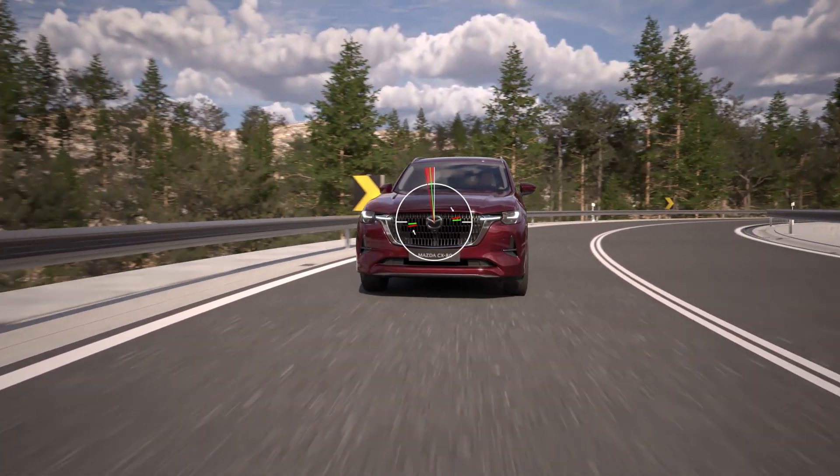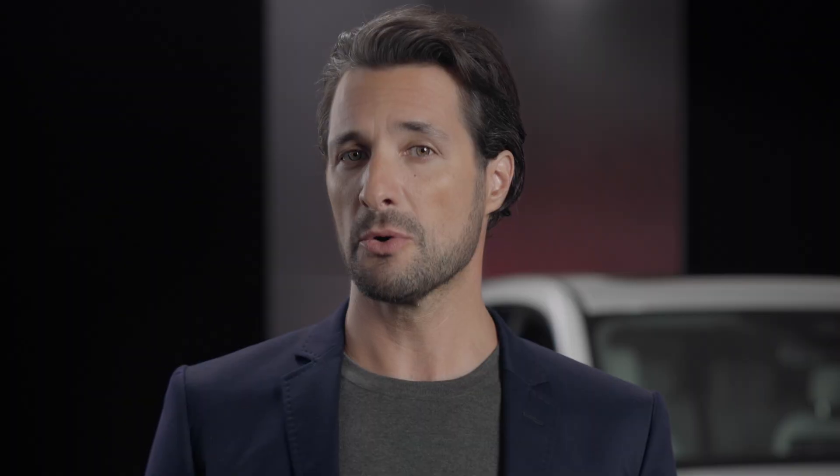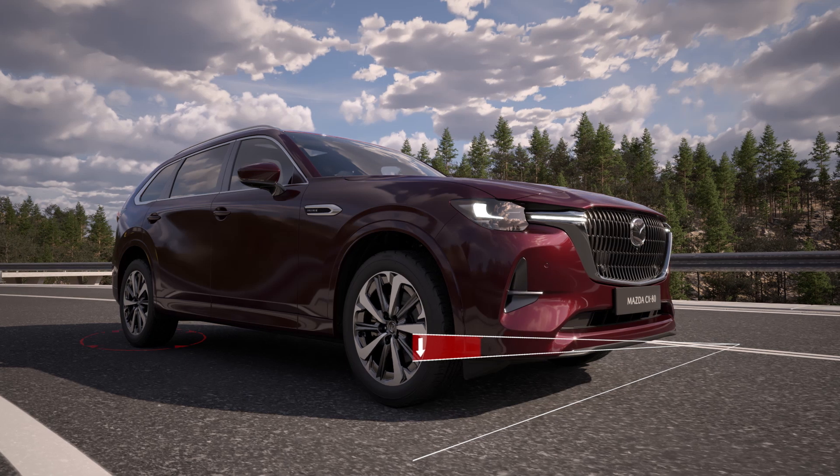Naturally, when driving through a bend, the body of any vehicle starts rolling to the outside, reducing grip, cornering stability, and ultimately driver and passenger comfort. Kinematic Posture Control counteracts this by applying a small amount of brake force to the rear inner wheel.